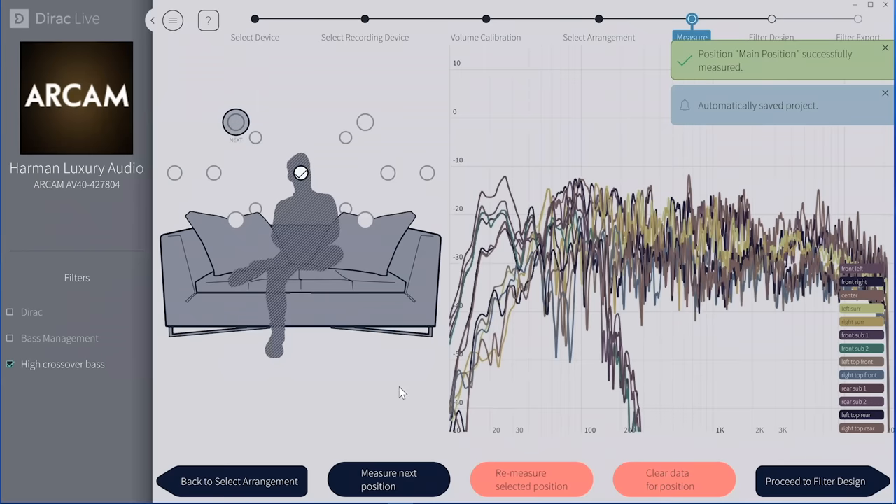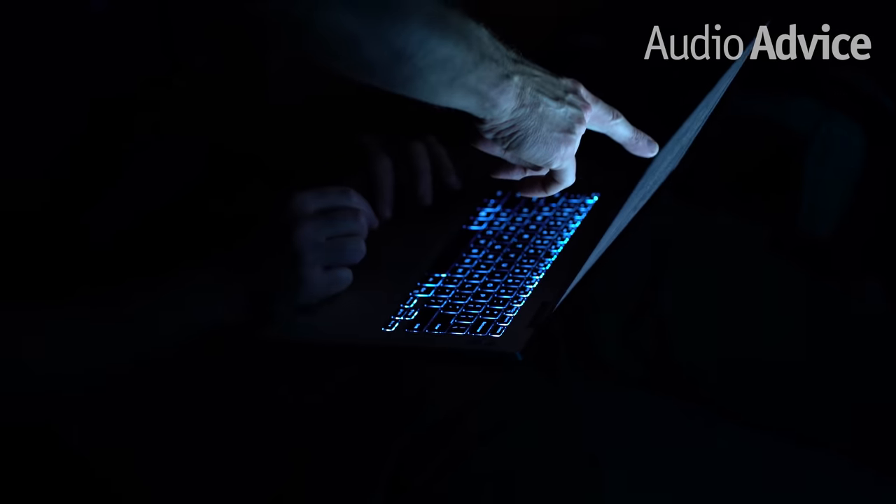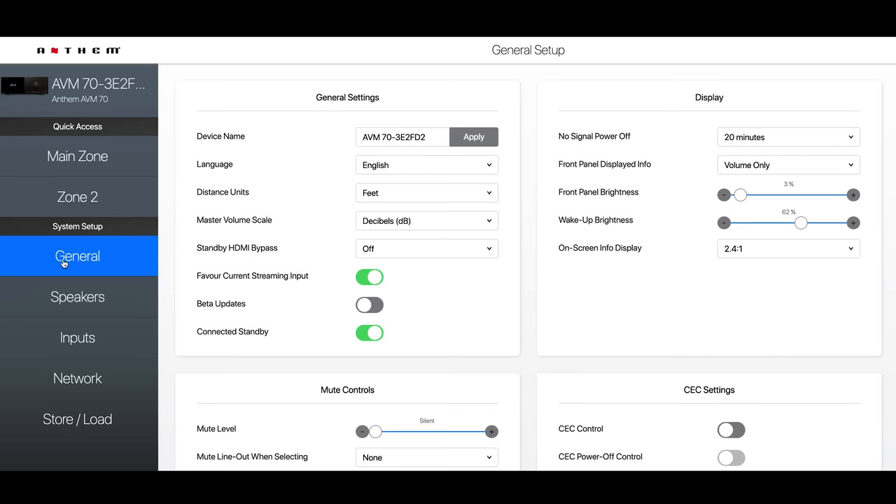Number six is not calibrating the system. Sometimes we'll be brought into a home where they're ready to upgrade their theater, and we realize whoever installed the system just plugged all the components in but weren't audio and video experts. Consequently, they never calibrated the system. Pretty much every decent receiver or processor today has some auto-calibration, and you can run that yourself — or if your installer is an audio or theater expert, they can guide you on running it and really getting it right. Audio Advice sends tips and tricks guides on how to do these calibrations to our customers, and for do-it-yourselfers we'll send it to them to make sure the calibration is done right.